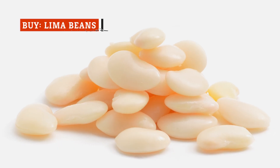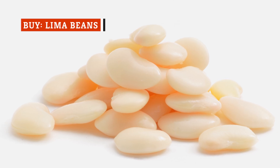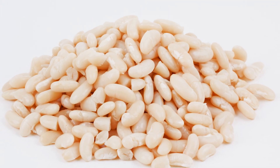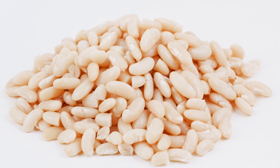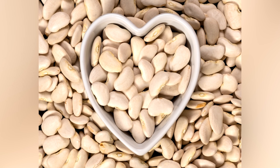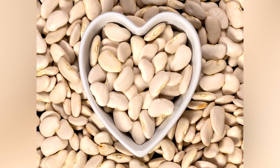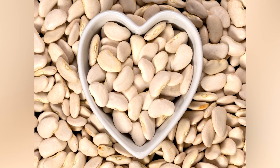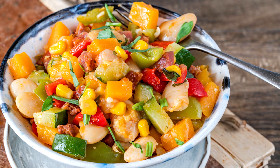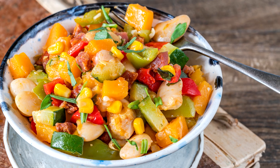Lima beans got their start in Peru, and they're even named after the country's capital city. Although they're also sometimes called Madagascar beans or butter beans thanks to their moist, butter-like texture. But no matter what you call them, lima beans are incredibly versatile and can be used in everything from soups and stews to salads and casseroles. They're the center point of a number of classic dishes from around the world, including the traditional Native American dish succotash.